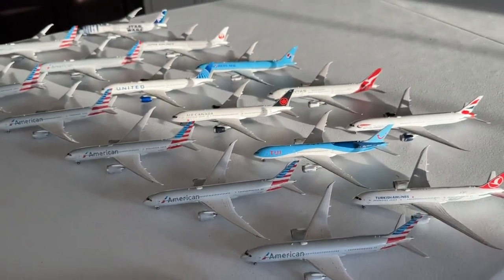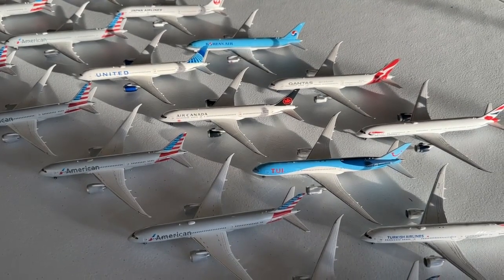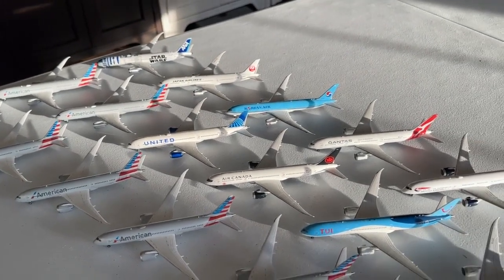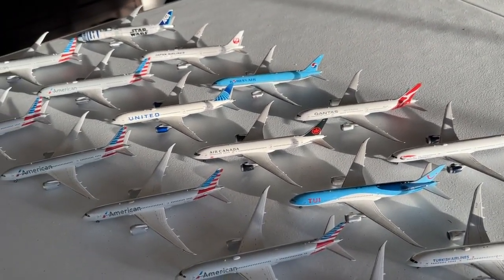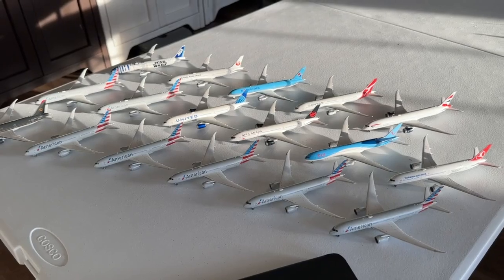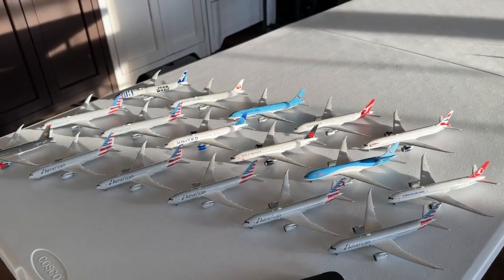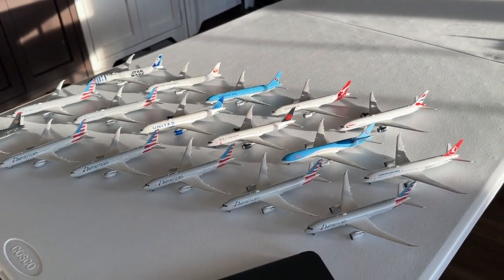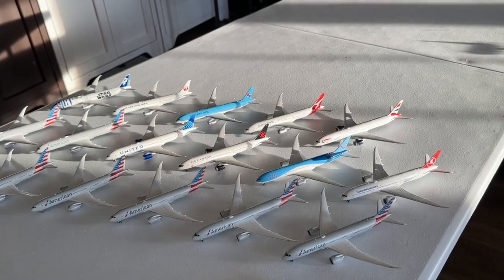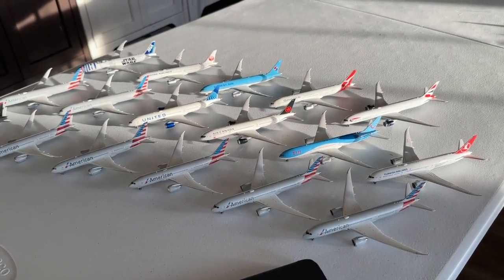I hope you guys found those fun facts beneficial — I definitely learned some things. The 29 elephants figure is quite something, and the composite fuselage makes perfect sense but isn't necessarily a constant thought for most people. These are truly remarkable aircraft. Let me know what you think about the 787 in the comments section — I know there's a big debate between the 787 and the A350, so let me know if you'd like to see an A350 collection video next, because I'd love to see how it compares.